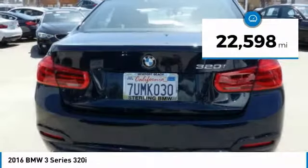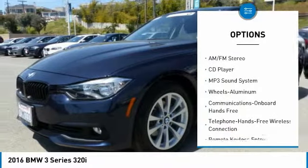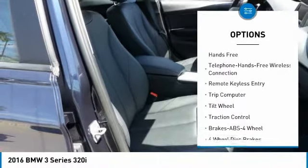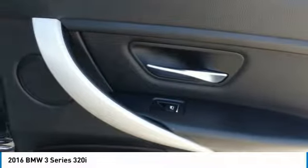This vehicle has less than 25,000 miles. Here are some of this vehicle's great options: anti-lock braking system, traction control, Bluetooth wireless data link for hands-free phone, air conditioning, power steering, aluminum wheels, floor mats, cruise control, hands-free communication, AM/FM stereo radio. Come take a test drive today.